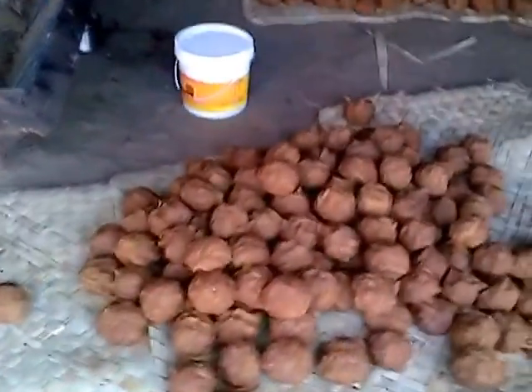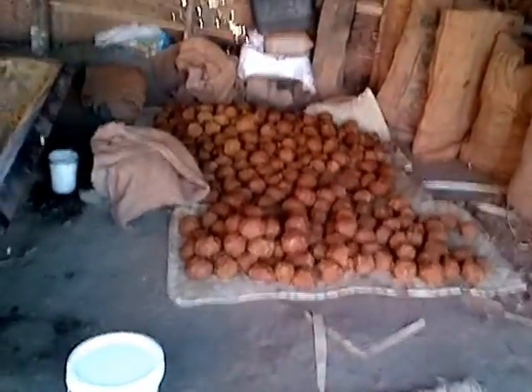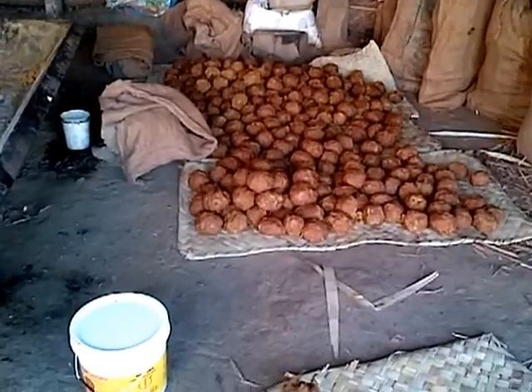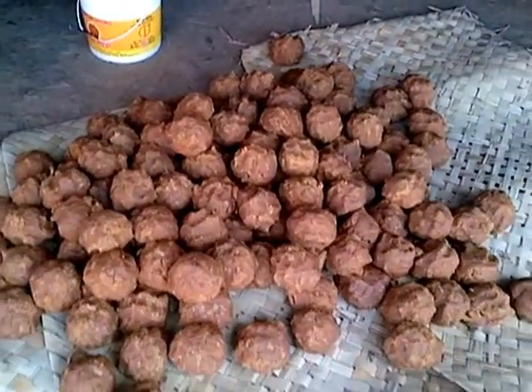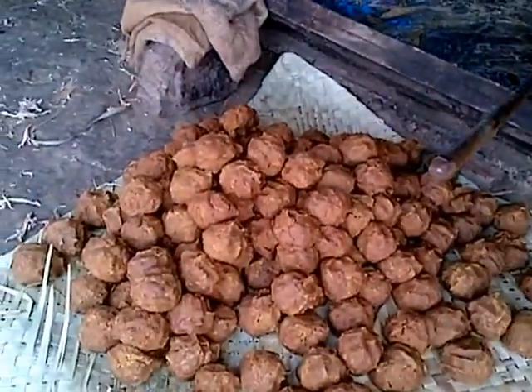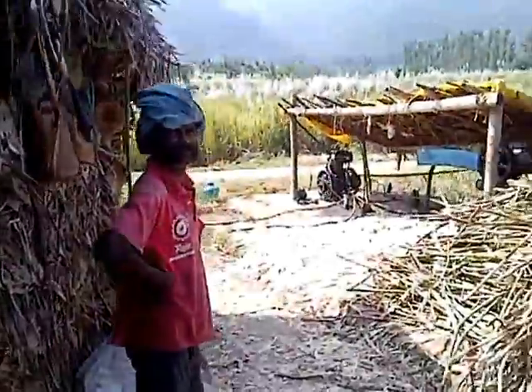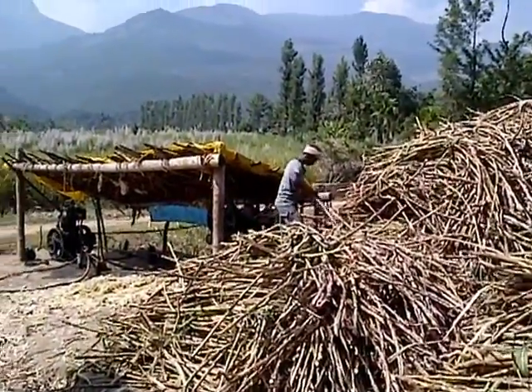Here is the jaggery in the lumps. The jaggery is sold on the market. This is a pure natural sugar cane sugar — very tasty. It tastes much better than your ordinary white sugar. So this is the jaggery makers in Mario.